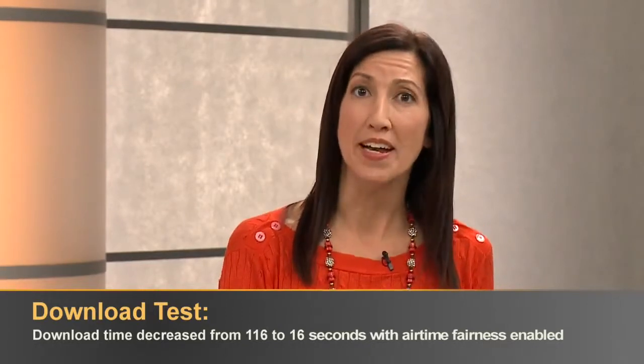The first test measured the time it took a laptop to download a file from Box, the cloud-based content sharing service, while in the presence of 14 other mobile devices on the same network. The download time went from 116 seconds to 16 seconds when we enabled airtime fairness — that's a seven-fold improvement.